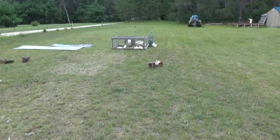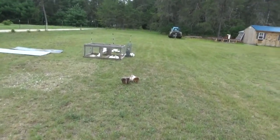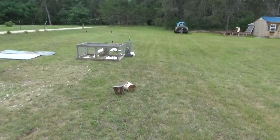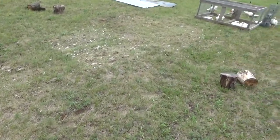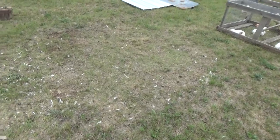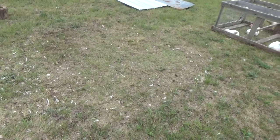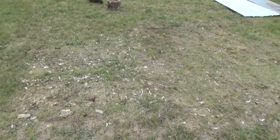Out here the meat birds are lounging and enjoying their final days and weeks — they've only got a couple weeks left. You can see where they've eaten the ground up. Every two days we move them and they mow down the grass almost to nothing where they can reach it, and they fertilize the soil. So they're dual purpose — they're eating bugs, they're mowing down the lawn, and triple purpose — they're fertilizing the soil.